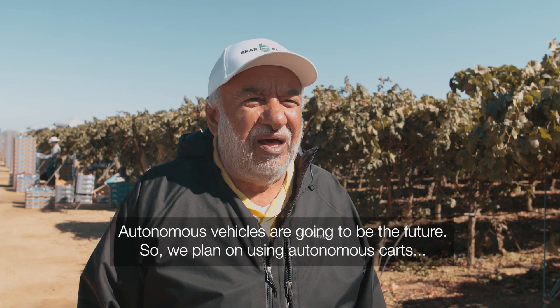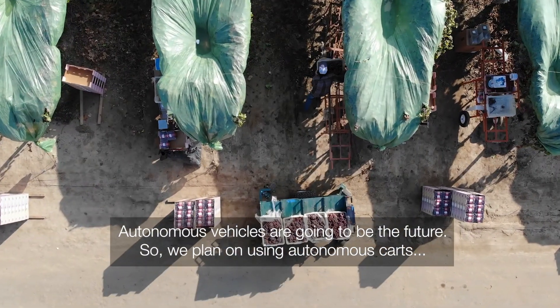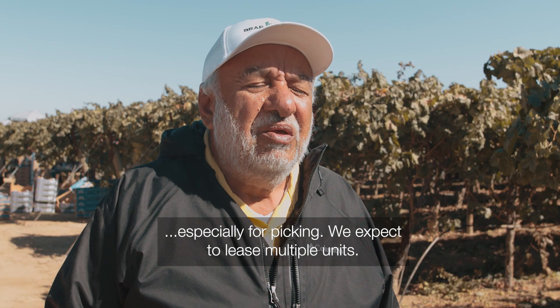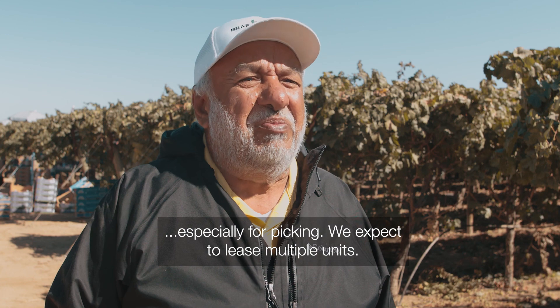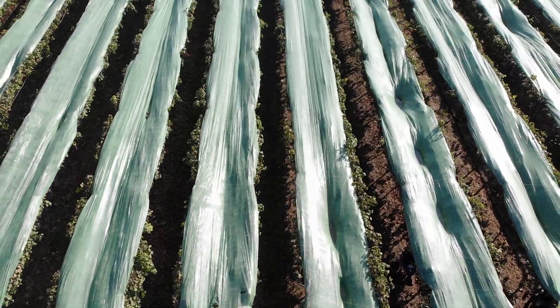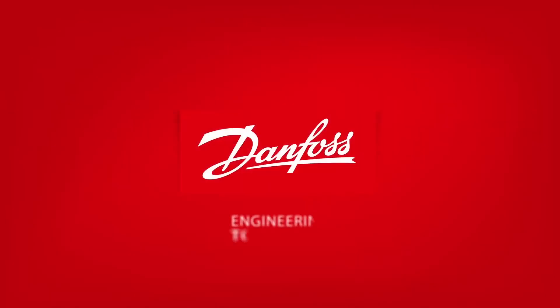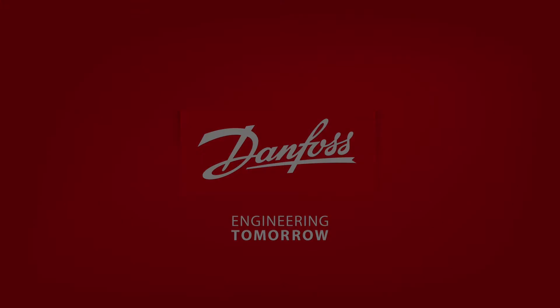Autonomous vehicles are going to be the future. We plan on using autonomous carts, especially for picking. We expect to lease multiple units. Autonomous vehicles are going to be better — we'll be able to get both of these upgrades.